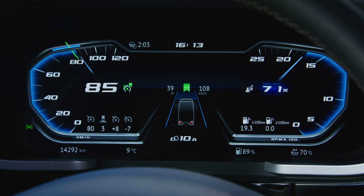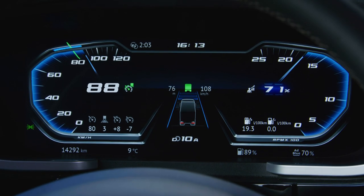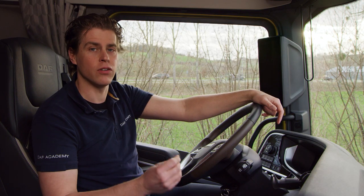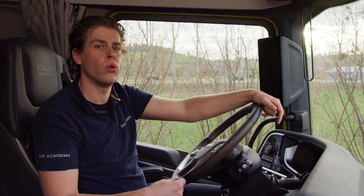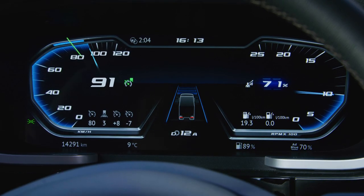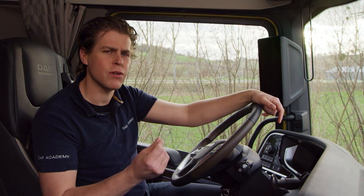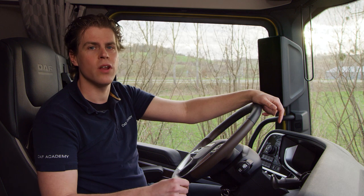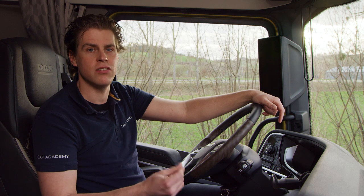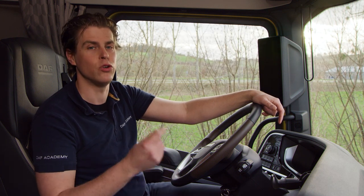PCC maintains the downhill speed of 88 km/h — no brake pedal is needed. At the end of the downhill, Predictive Cruise Control will allow approximately 3 km/h above the downhill speed control speed, just to save extra fuel. This is only for a maximum of 30 seconds. After this extra free speed, PCC will calculate for you the most efficient way to continue your trip.